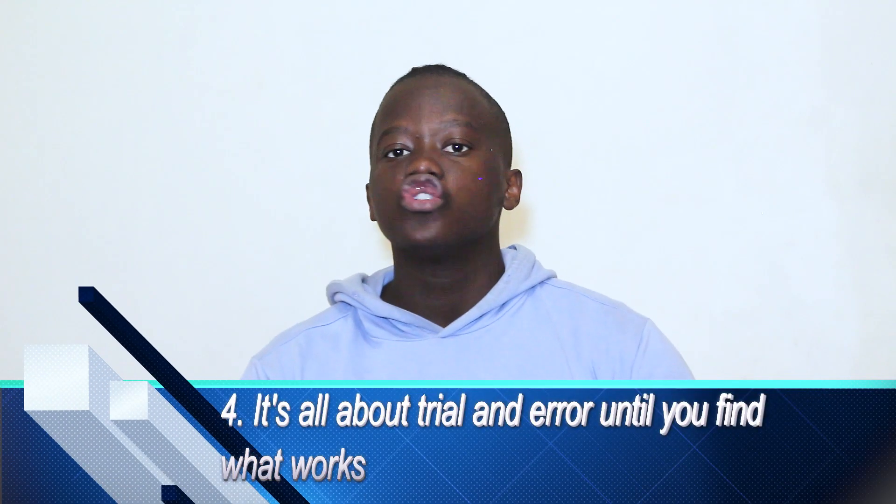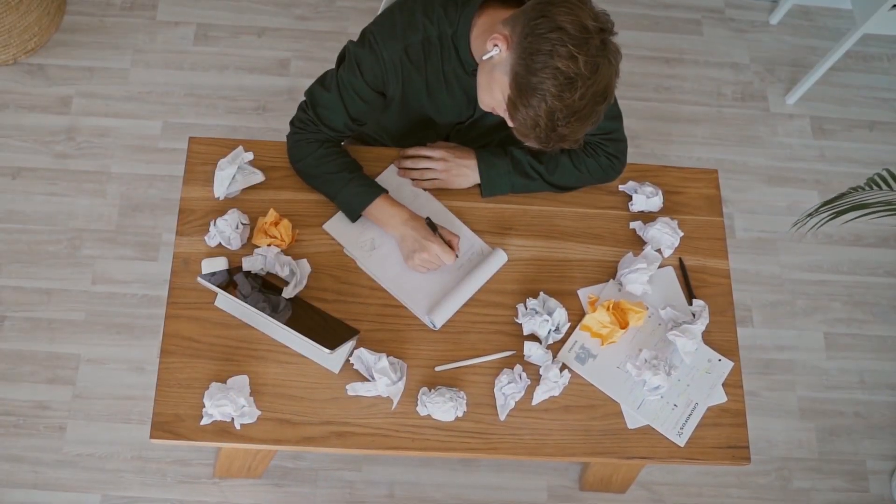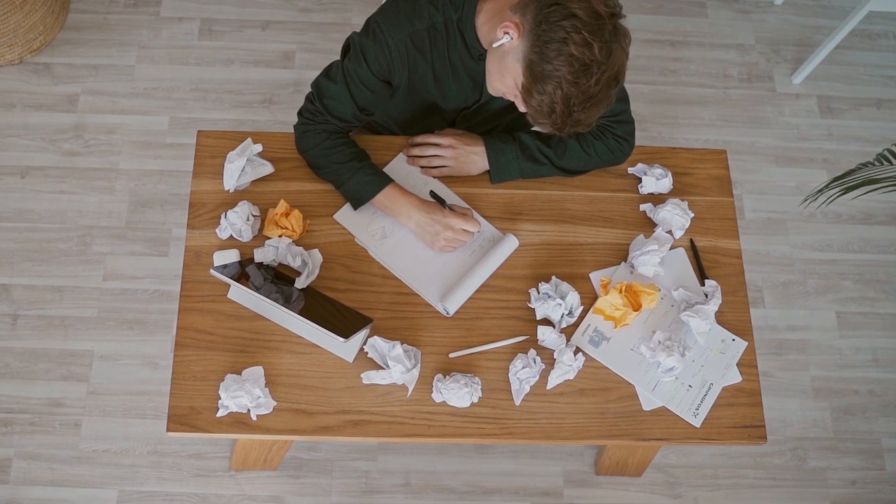Go on that journey and understand what other people have gone through. The next important thing to understand is that it's a trial and error game. You're not going to get the right study habits on the first shot — this is the perfect technique, exactly what you need — it doesn't work like that. A lot of things in this world, including study habits and techniques, don't just come to you. You need to put a lot of input in.